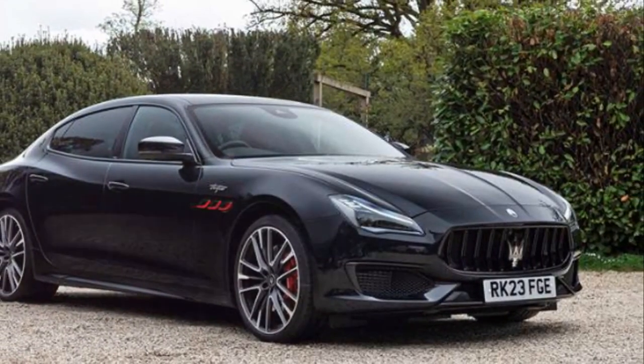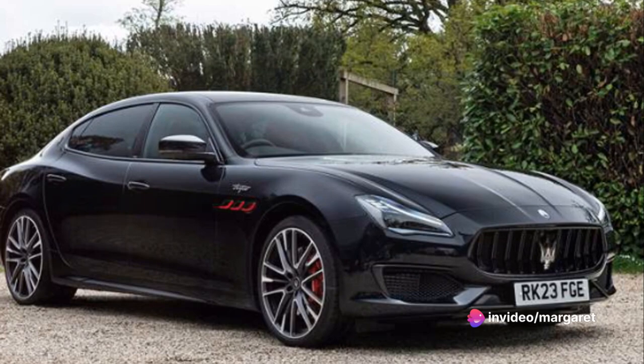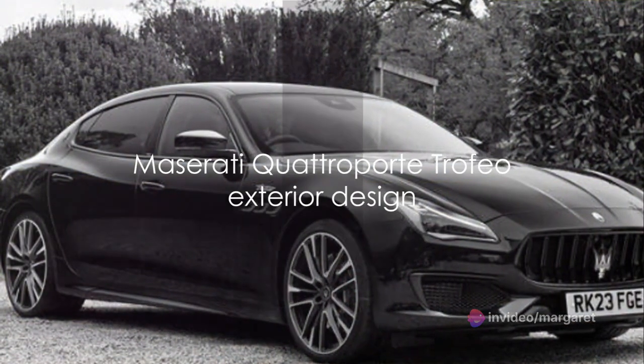Glancing at the exterior, the Quattroporte Trofeo flaunts an aggressive yet refined look, with its red accents and dark chrome details setting it apart in the crowd. But it's not all about the looks.